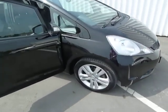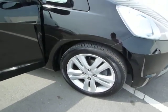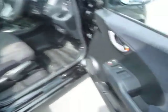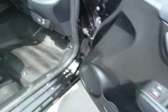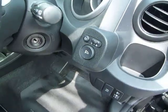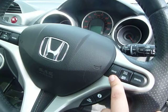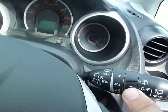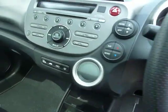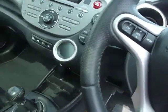It's a 1.4 manual. Some of the extras included on the EX, which is one of the top models: you've got 16-inch alloy wheels, front and rear electric windows, electric adjustable mirrors which are also folding, a multi-function steering wheel complete with cruise control, auto wipers, auto lights, CD and air conditioning controls, and a leather steering wheel and leather gear knob.